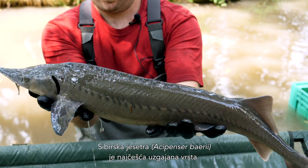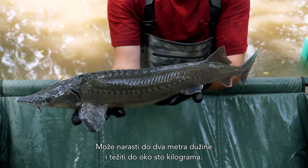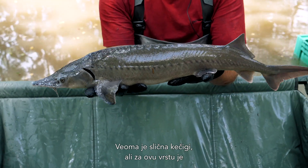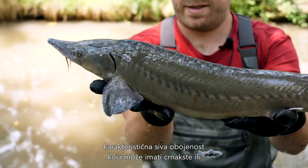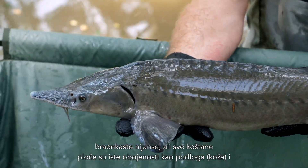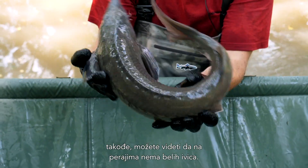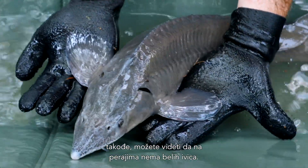The Siberian Sturgeon, Acipenser baerii, is the most common species in aquaculture. It can grow up to 2 meters in length and weigh roughly 100 kilograms. It's quite similar to the sterlet, but very typical for this species is that it has an all grayish color, which can go also into black or brownish tones, but all the scutes have the same color as the background and you can also see that on the fins you will find no white seams.